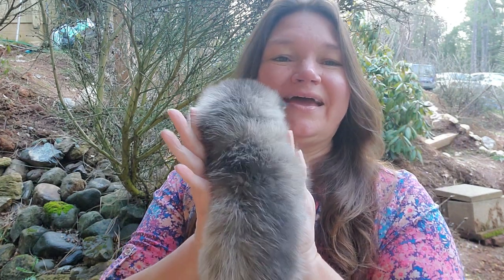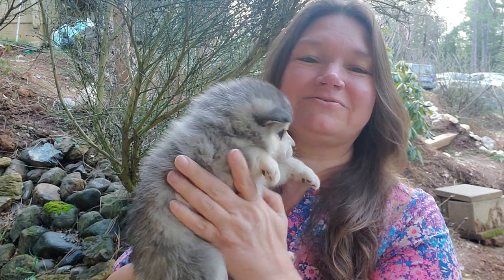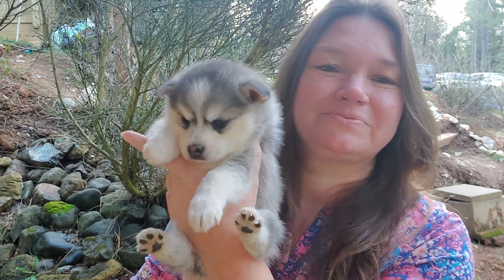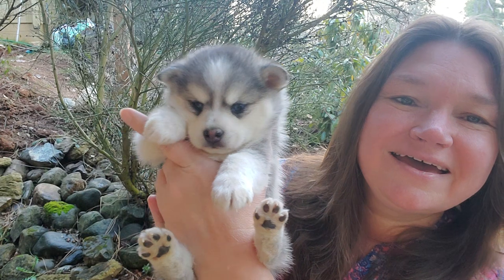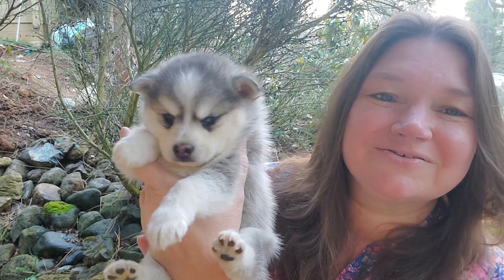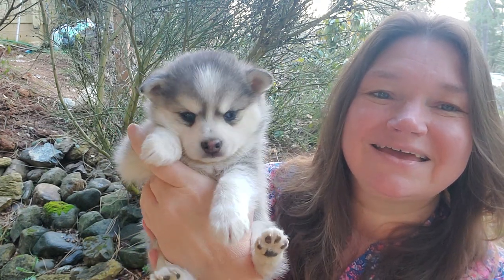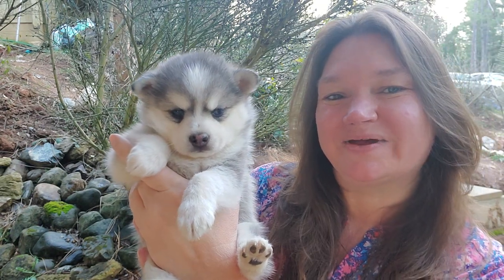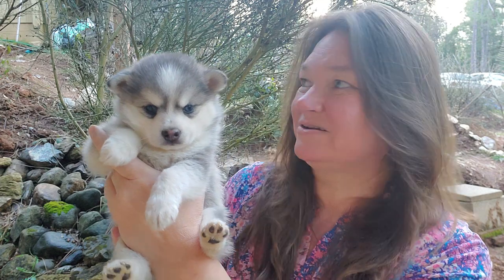The boys are really beautiful. I like their gray coloring — they're more gray. They'll turn darker when they get older, but I love this gray color, it's so pretty. And the girls are almost black. Zoe is kind of gray — she was gray when she was a baby and she's gotten darker.